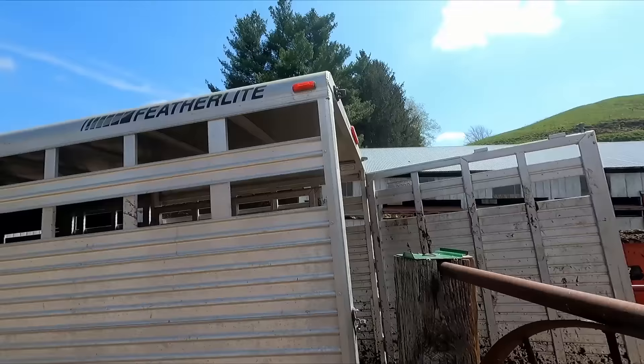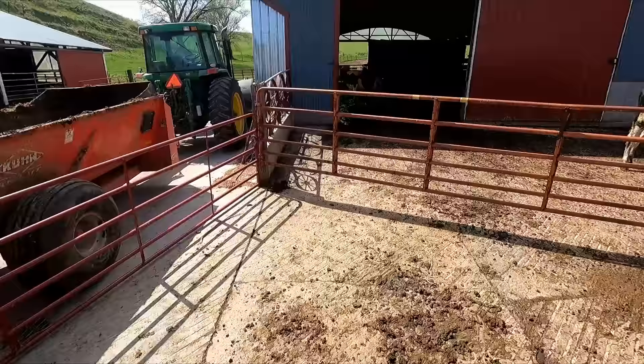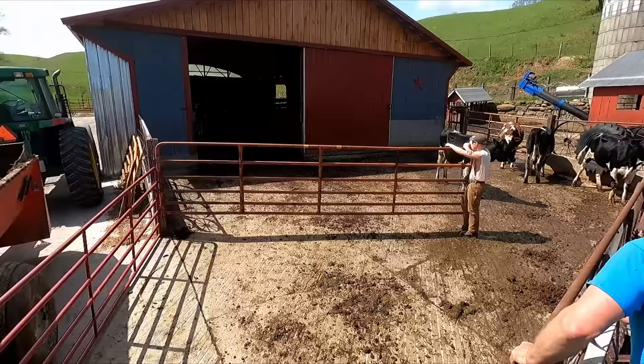Today we got to sell that bull and we're gonna see how this goes. We kind of got a plan — we've done this before. We use the manure spreader and tractor to enforce our gating when we load cows and heifers. I got him with a cow right now — she's been repeating so he's getting his last taste of the good life. Then we're gonna go pick up a new bull. Hopefully this goes without anything too crazy.